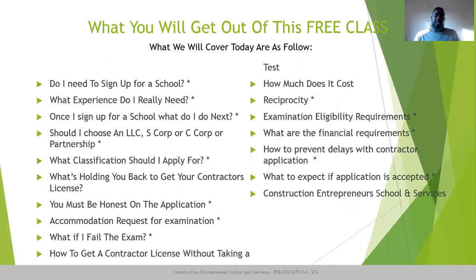What experience do I really need? Next, once I sign up for a school, what do I do next? A lot of people don't know the next step once they sign up for a school. A lot of schools are not clear on what steps you actually need to take — they're just looking to get you in the door as a paid customer and then seeing you through the normal process.